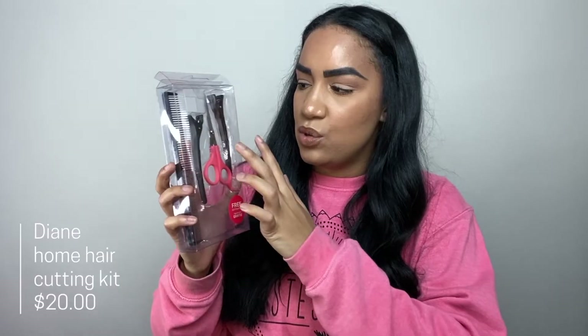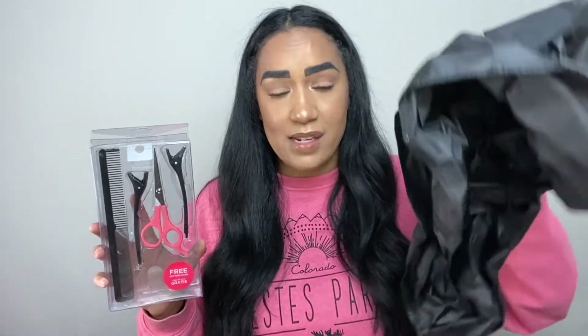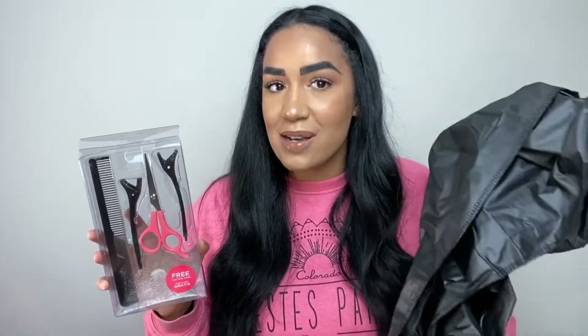The whole reason I went to Ulta was because my husband asked me to cut his hair — great content, right? So I needed scissors and a comb, but I found this whole Diane home hair cutting kit: scissors, two clips, a comb, and a cape. It was about $20. I didn't expect to find a full kit, especially with a cape. I also recorded the haircut, so keep a lookout for my next video!